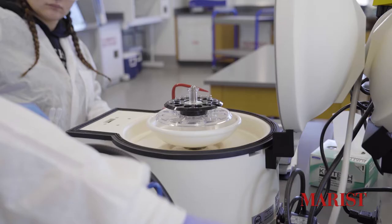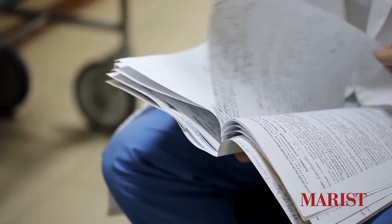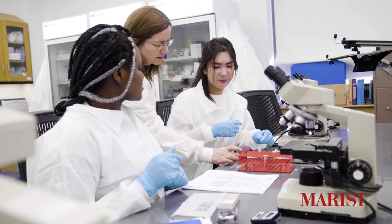The medical technology program at Marist College prepares students to enter a career as a clinical lab technologist. Upon graduation, students are ready to sit for the national licensing exam and enter the work profession.